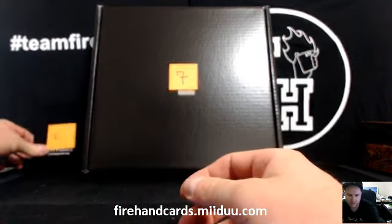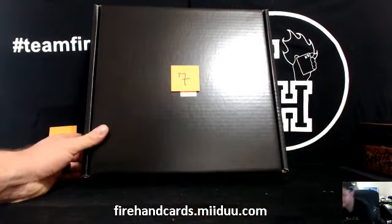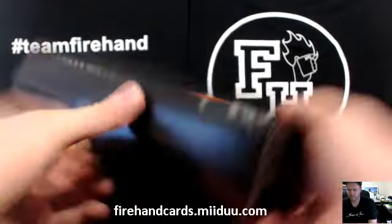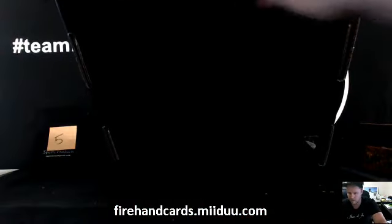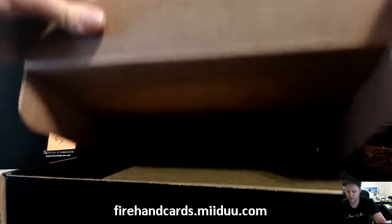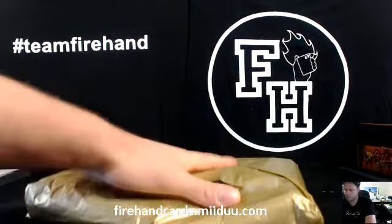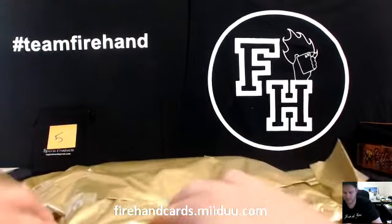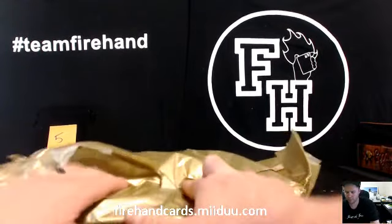I'm going to do it backwards — I just want to see cards last. This is not cards, so we'll see what's in here. It feels like clothing, so I'm just getting them certified. There was a Carlos Pena jersey pulled earlier in the box.